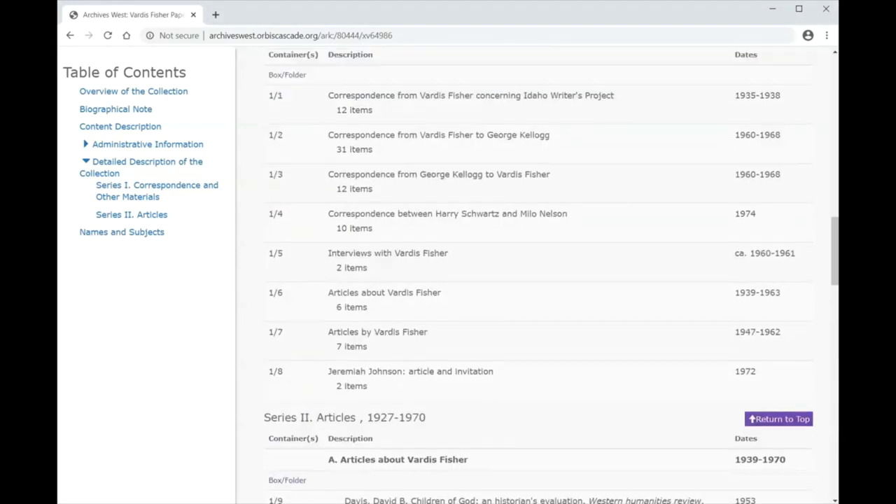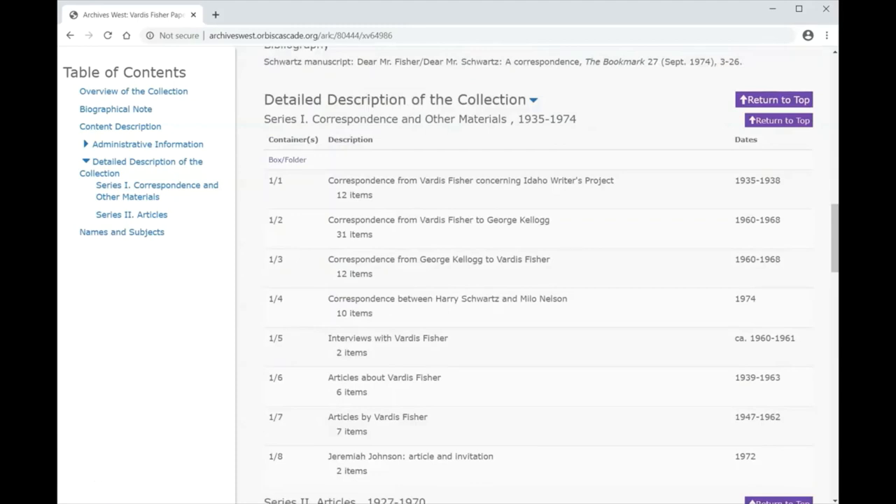After looking at the series and sub-series and deciding the types of materials that will benefit your research, you can look at the container list. This collection is described at the box and folder level, meaning that each row corresponds to a particular box and folder within the collection. For example, the '1-2' next to the correspondence from Vardis Fisher to George Kellogg means that folder is the second folder in the first box of the collection. You can also see the number of items in that folder — in this case 31 — and the years those materials span, 1960 to 1968.